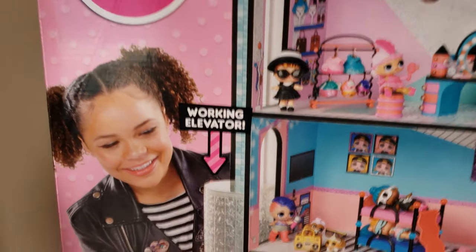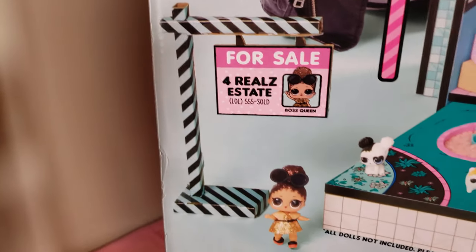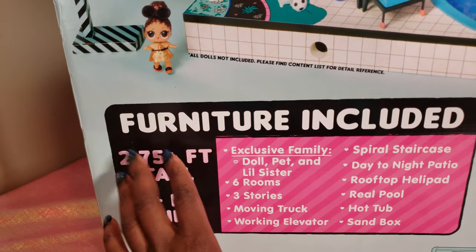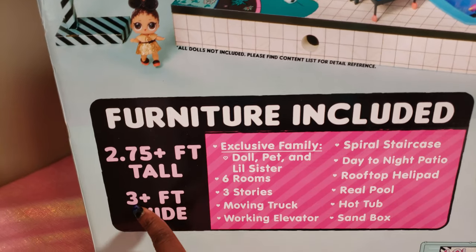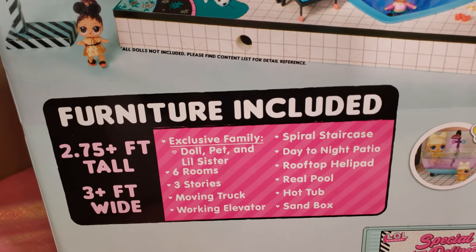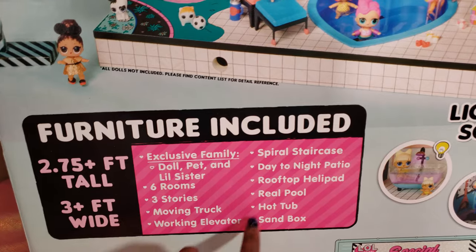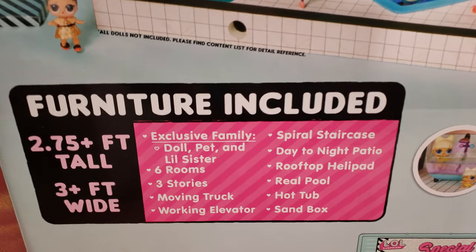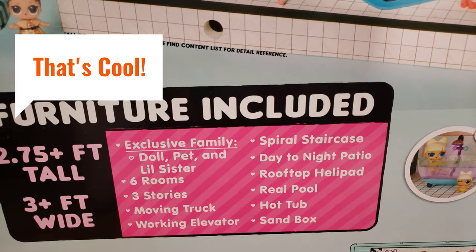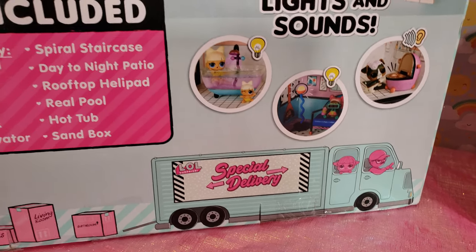Real Estate Boss Queen actually has her little real estate sign outside of the house — I think that is so cute. This doll house is almost three feet tall and three feet wide. We get an exclusive family, six rooms, three stories high, a moving truck, working elevator, spiral staircase, day-to-night patio, rooftop, a helipad, a real pool, hot tub, and a sandbox. It's also got lights and sounds, so this is going to be so exciting!